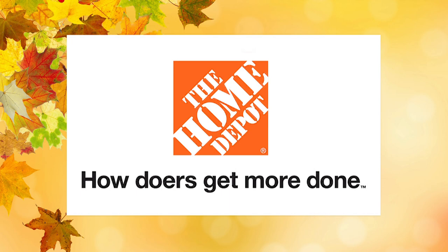Solve My Space is sponsored by the Home Depot — how doers get more done. Shop more at homedepot.com/decor.